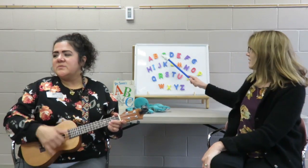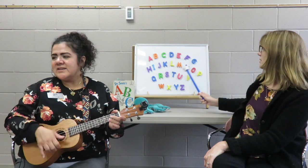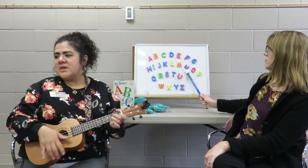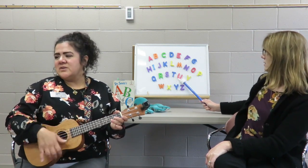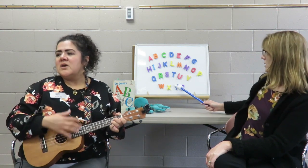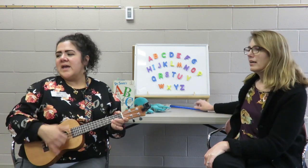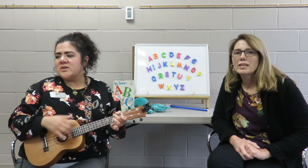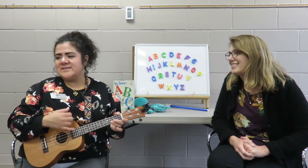Sing it with us. A, B, C, D, E, F, G, H, I, J, K, L, M, N, P, Q, R, S, T, U, V, W, X, Y, and Z. Happy, happy shall we be when we learn our ABCs.